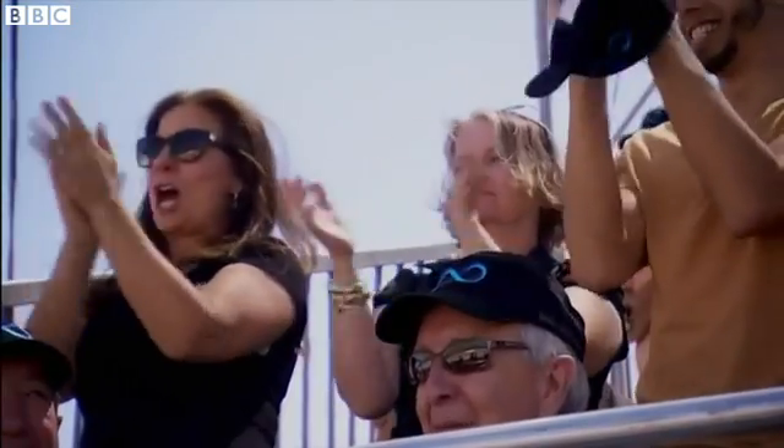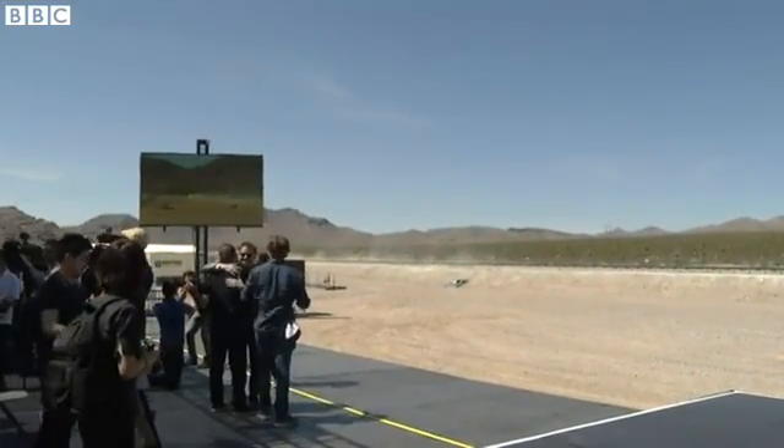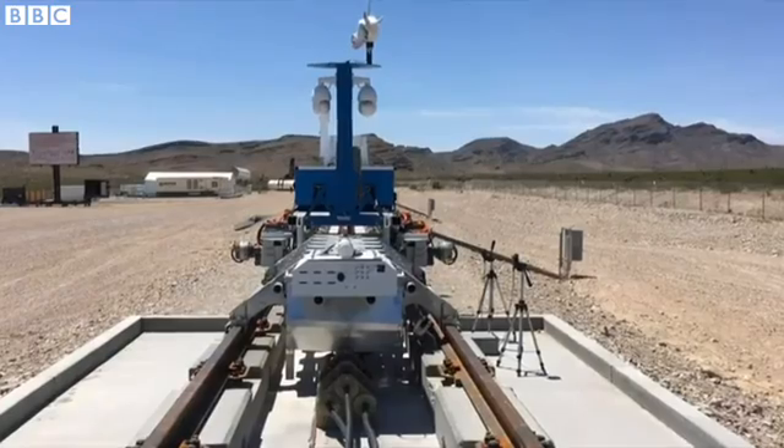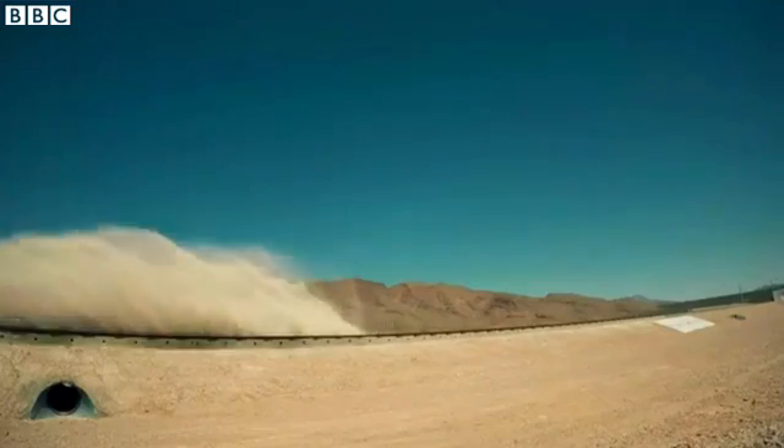The race to create Hyperloop has begun. This test near Las Vegas this week showed how such a pod could get up to speed, though next on this particular team's agenda is to work out how to slow it down again.